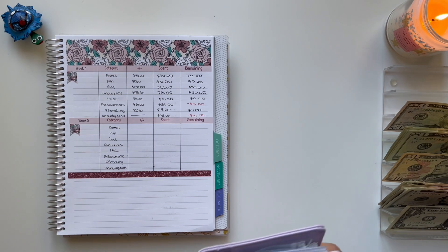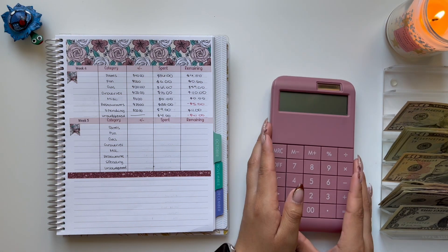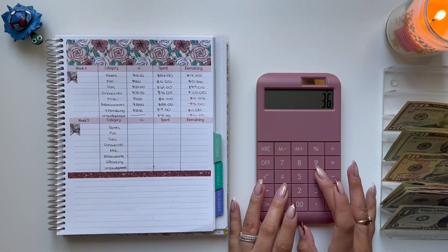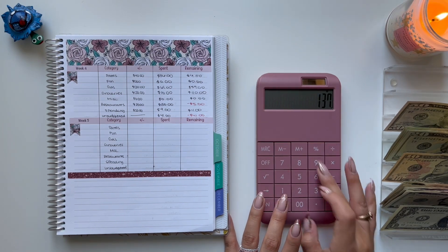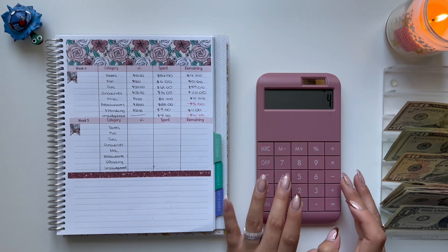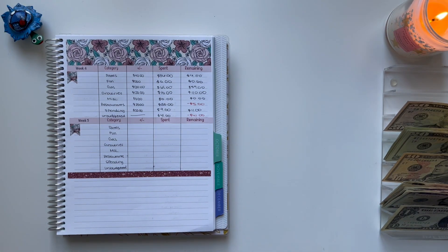And that is it for my wallet. I should have in this cash tray my total spending for the week, but again I am over budget by $46. So I am going to calculate everything: 36 plus 61, plus 10, plus 30, plus 9, plus 41 — but I am going to subtract; 141 minus 5 is... I unstuffed $141 total.